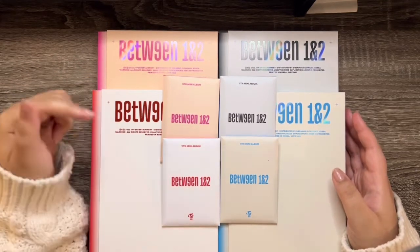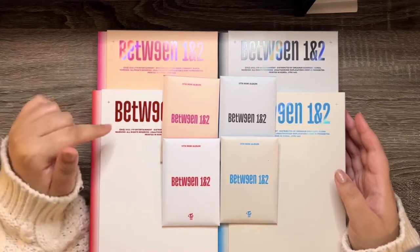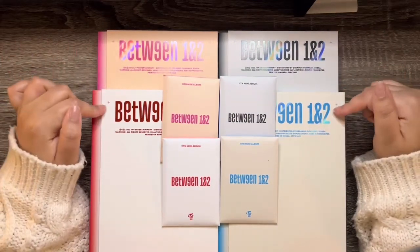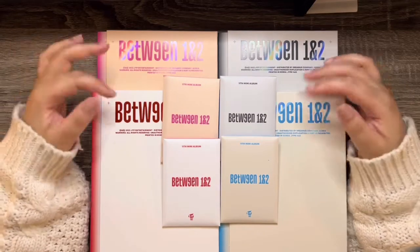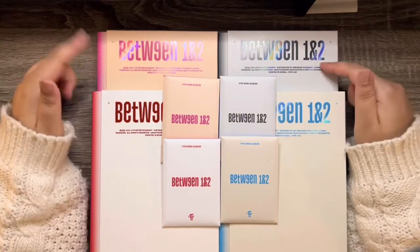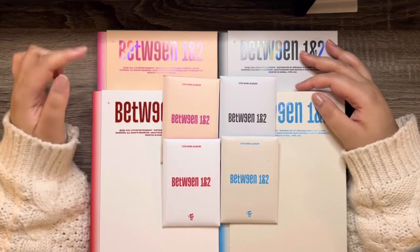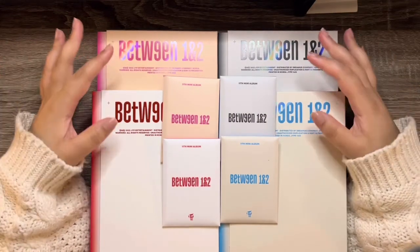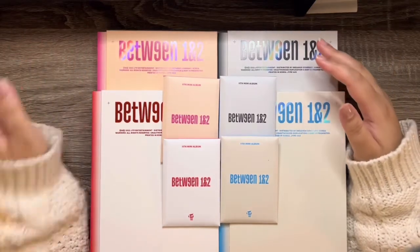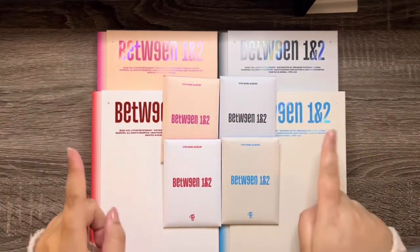I've already filmed the clip of me unboxing the other five versions because those ones I got from Target, and then these ones I got from K-Town. The Target ones came first and I couldn't wait, so I already have a clip of me unboxing that, but I didn't look at the photo book — I just looked at my photo cards. So I still don't know what the photo books look like. Without further ado, let's get started.